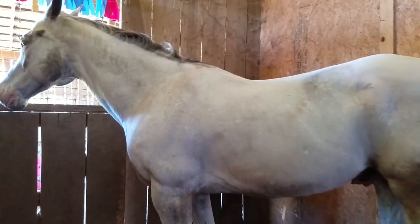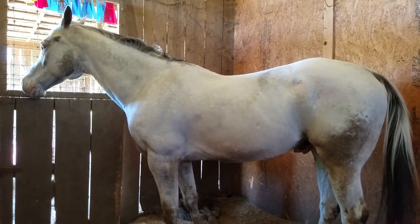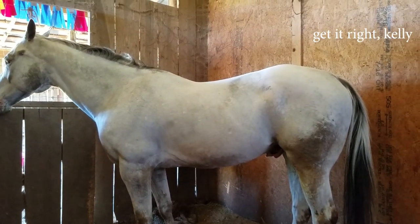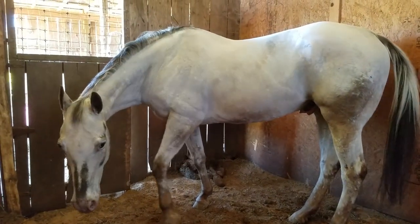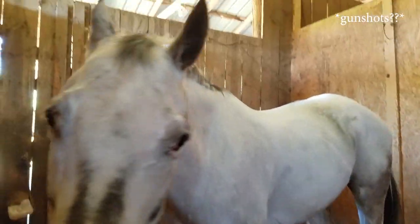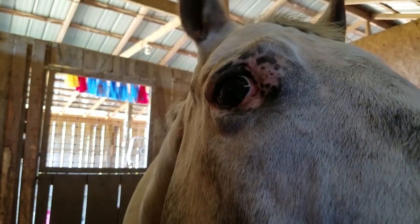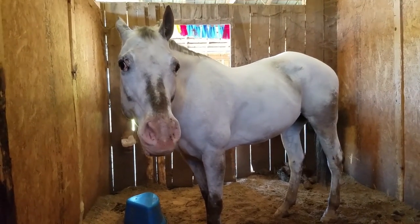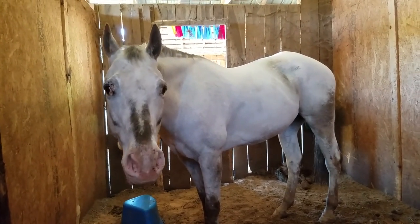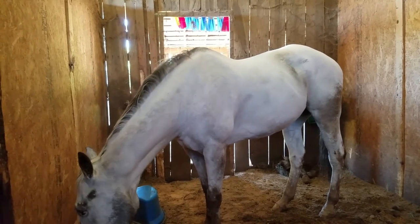He is a 2003 Varnish Roan Appaloosa out of A Double Dare Daughter by DZ Weedow. So he has the right bloodlines, and I just think he's neat.